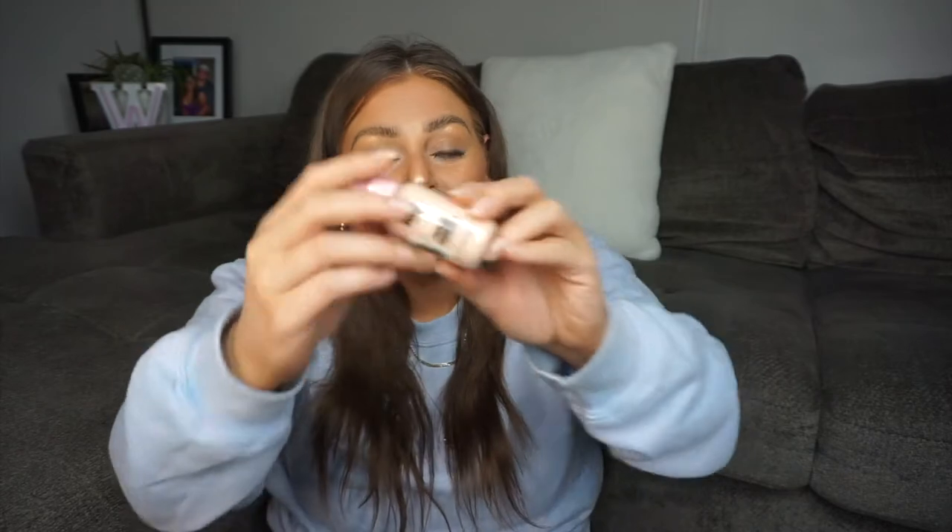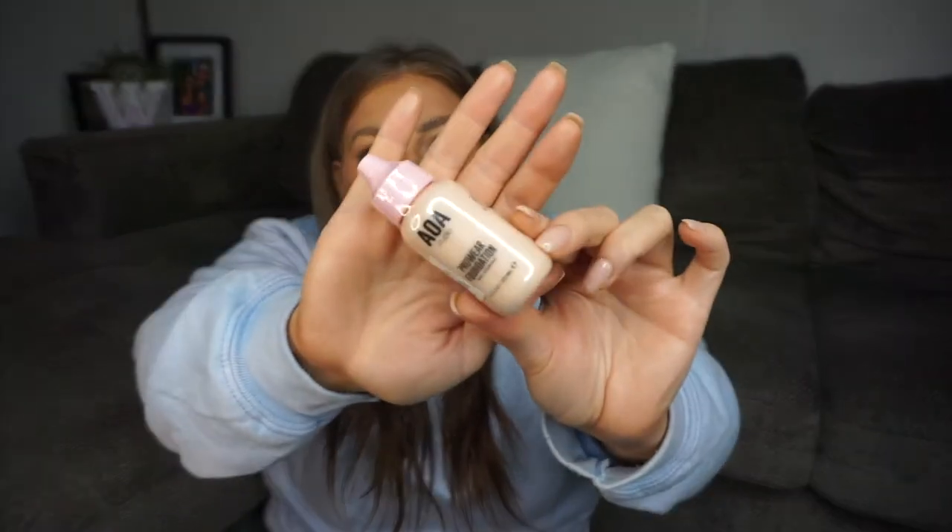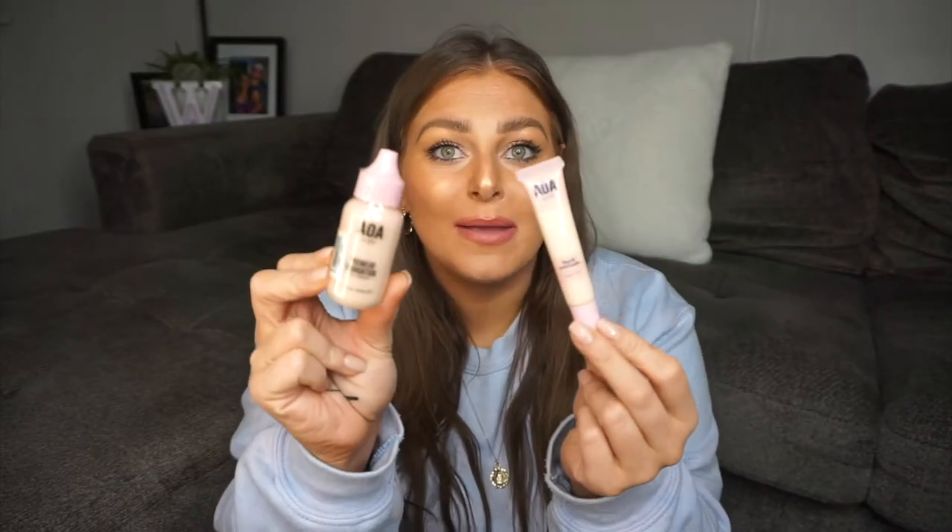Next item is a foundation — this is the Pro Wear foundation, supposed to be super full coverage. I got it in the shade Buff, which terrifies me because I'm not that shade, so this is going to be fantastic. These are supposed to be medium shades — and literally look at my face compared to them right now.